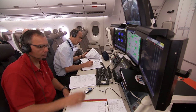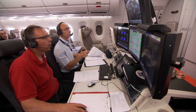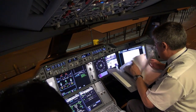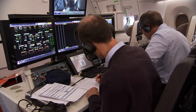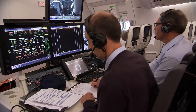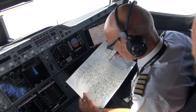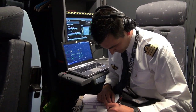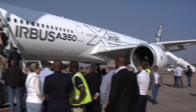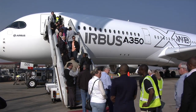Throughout the long and rigorous certification process, independent pilots and engineers working for the European and American aviation authorities monitor the tests the Airbus team carries out. They accompany the teams in the air and assess the data from the flights. In all, some 2,500 documents are scrutinized by the aviation authorities before giving the aircraft the full bill of health. And when it comes, immense satisfaction is the key emotion at Airbus.